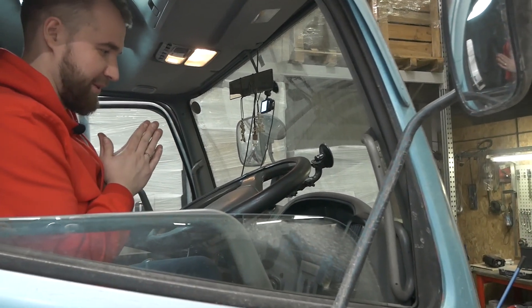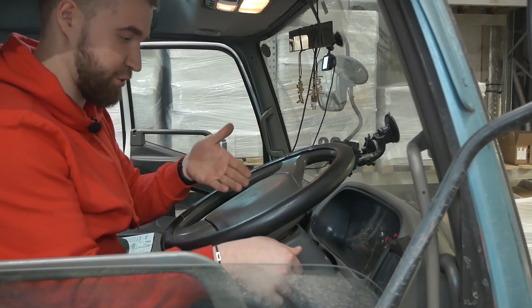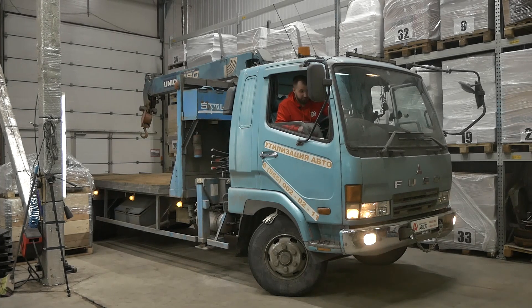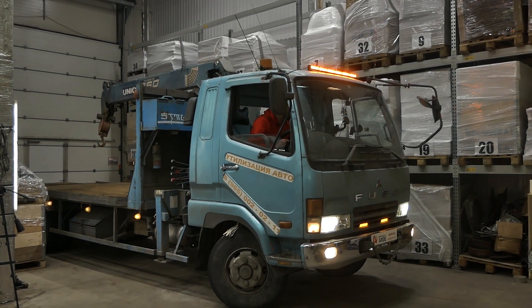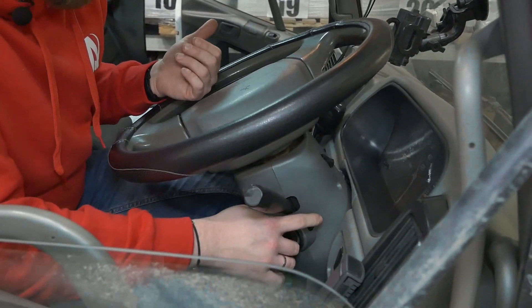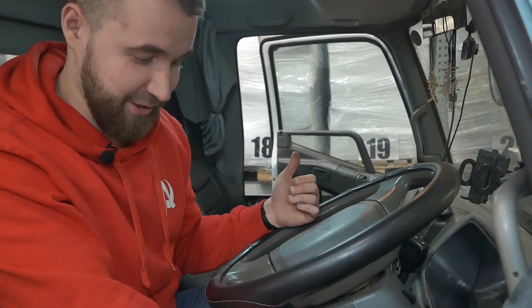Такое я первый раз вижу — ни в легковой, ни в грузовой не видел никогда: включать головное освещение рычажком справа. Там же, где включаются противотуманки — оператор подсказал. С туманками включаются также габариты по всему кузову. Также здесь много световых приборов, всё очень ярко моргает. И самое необычное: ключ из замка зажигания просто так не вытащишь — нужно нажать вот эту клавишу на личинке, довернуть ключ и только тогда вытащить его. Это было самое необычное в данной машине.